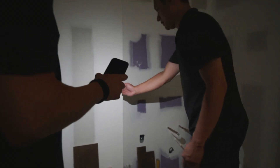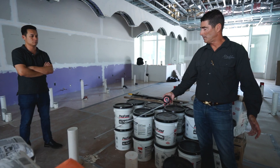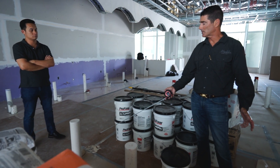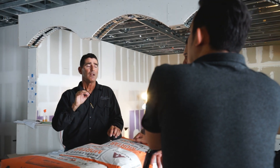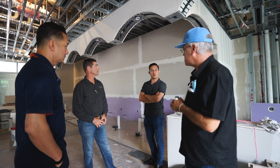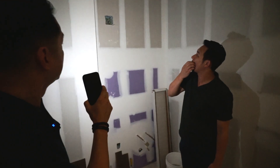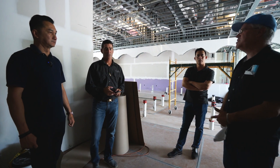Tony Nguyen is our director of construction development. He's coming in to take over from Paige and finish up the salon completely. Today Paige is doing a walkthrough with the superintendent on site, transitioning the whole project over to Tony. Moving forward, Tony is going to be working with Alex, our superintendent in the salon.